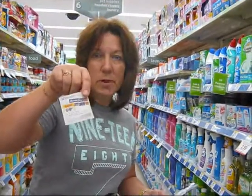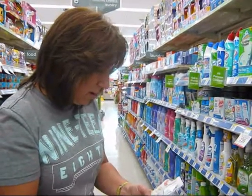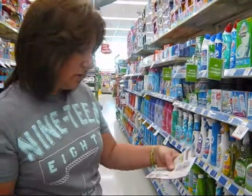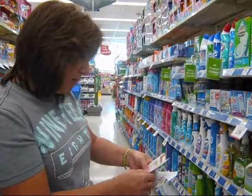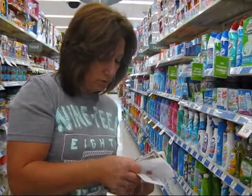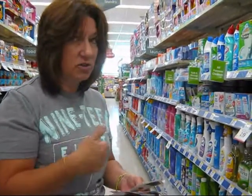Reynolds wrap is $0.99 — that's a good deal. I'm going to try something with these Quattros. When you get a register reward back on it, I'm going to try to use a buy one, get one free coupon and a regular coupon for $6 off two. We'll see if that works — I'll let you know.